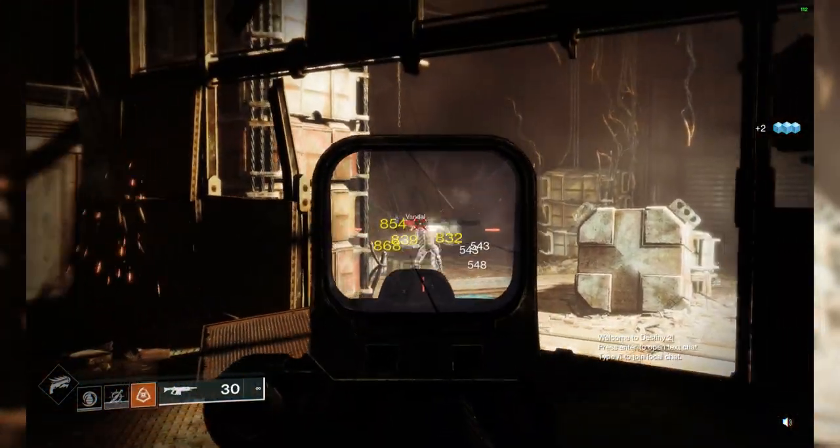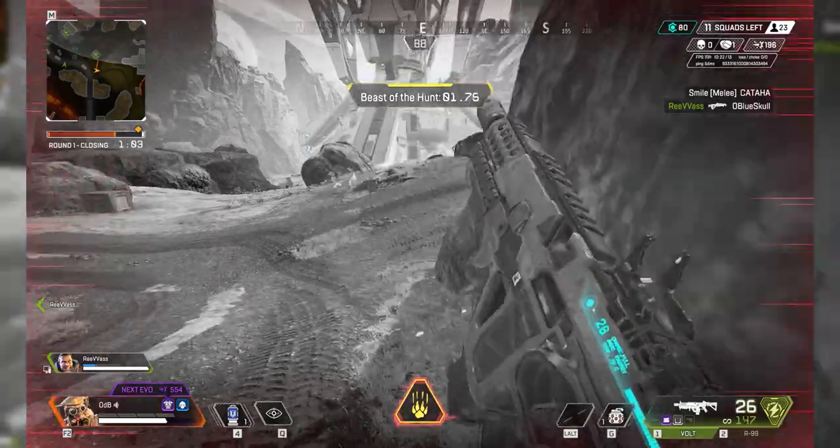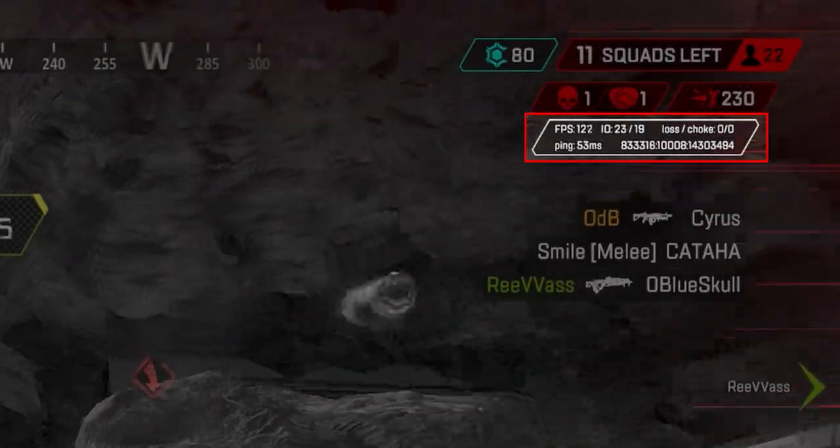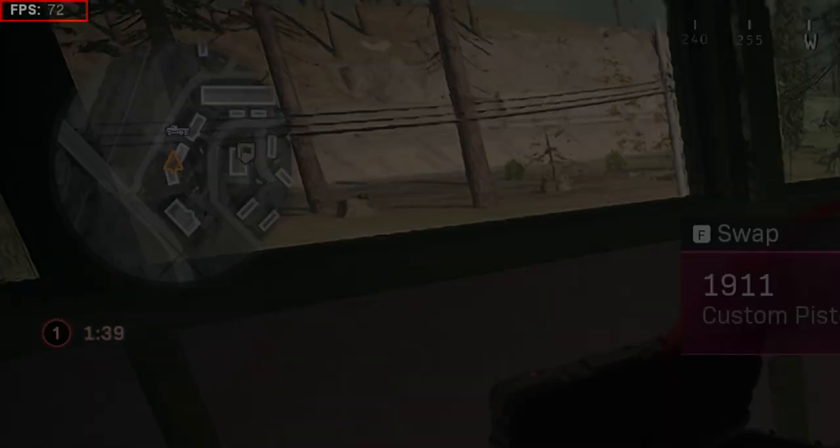But we're not just going to talk about it — we did do some actual tests, and here are the results. We tested four games at 1080p. For Destiny 2, we're getting around 90 to 120 frames per second, and for that game, that is quite impressive. For Apex and Valorant, we're getting around 100 plus. And for Warzone, a bit of a trickier game to run, we're getting around 70 to 80, which is still better than console, so definitely playable.